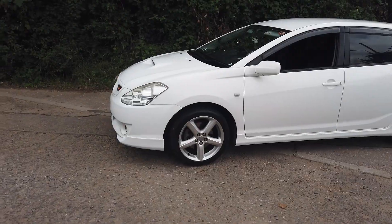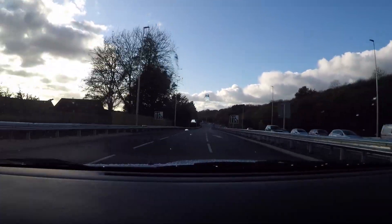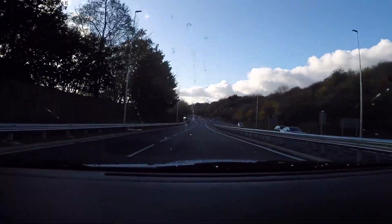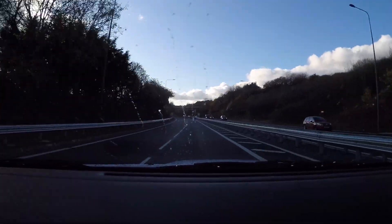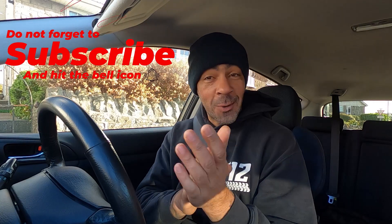As the eagle-eyed viewers will have noticed, I've got a bit more beard growth, a different hat, and a different top on, because we didn't get to finish shooting the Caldina on day one — so we're now here on day two going out for a drive. Bear in mind, this is not about fast and furious things we usually do on the channel; we've got this car because it's very rare.